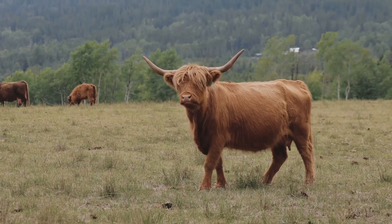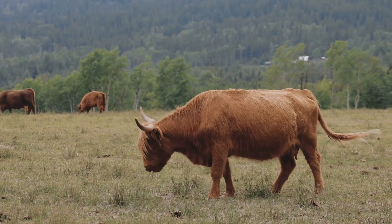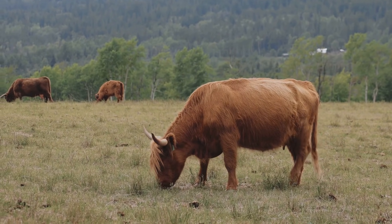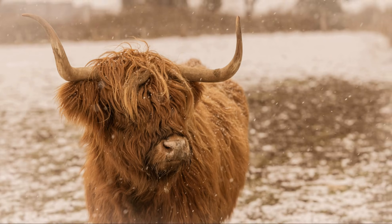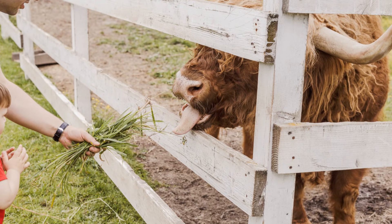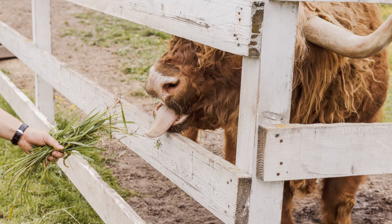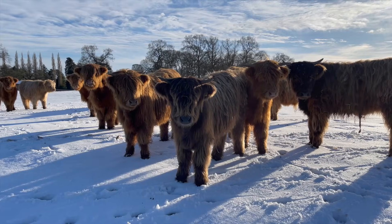Seeing a Highland cow in its natural habitat is truly a sight to behold. Whether they are grazing in a lush green field or standing majestically against a backdrop of mountains, they always look picturesque. Would you want to pet one? Many people find the idea of petting a Highland cow irresistible due to their friendly demeanor and soft, furry coats.